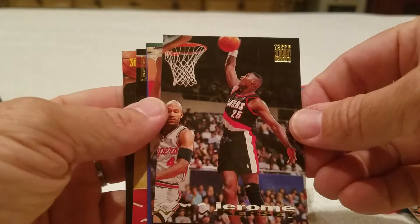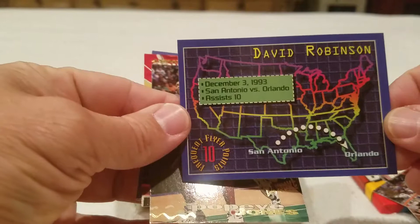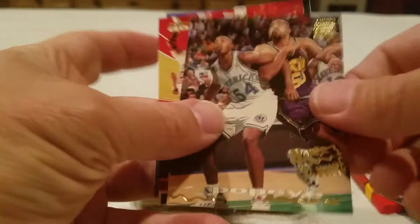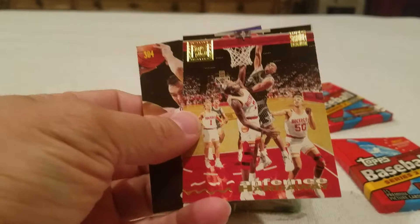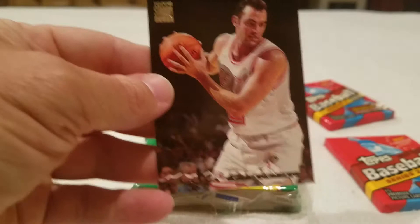Jerome Kersey, Todd Day, David Robinson - nice! San Antonio versus Orlando, the Magic continues. Popeye Jones - did he have a spinach? Oh sweet, I get two Pennys! Got my two cents in. It was indeed Nick Anderson - nice. And then of course we have Matt Geiger - get the Geiger counter out. Let's go ahead and check out some Skybox.